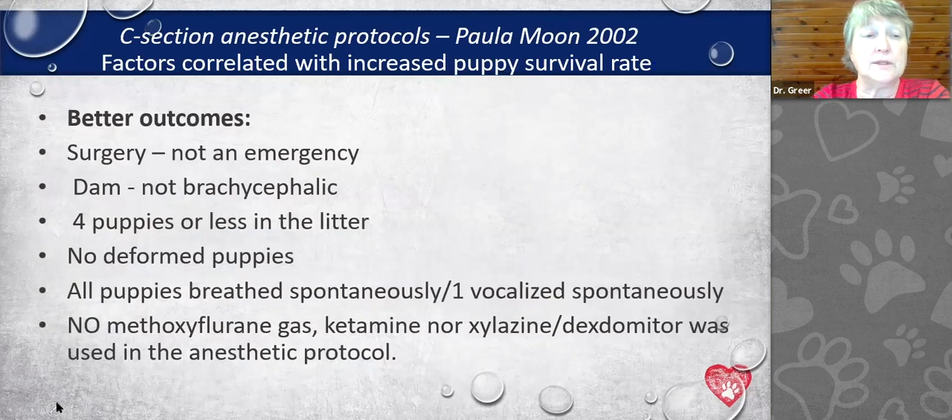Our outcomes are definitely better if the surgery is not an emergency. We know that puppy survival is better if the bitch is not brachycephalic, if there are four puppies or less, if there are no deformed puppies, and if all puppies breathe spontaneously or at least one vocalizes spontaneously. Regarding anesthetics: methoxyflurane gas is not recommended, and neither are ketamine, xylazine (Rompun), or dexdomitor — these are never appropriate during a C-section.